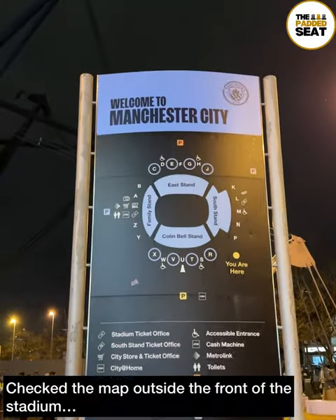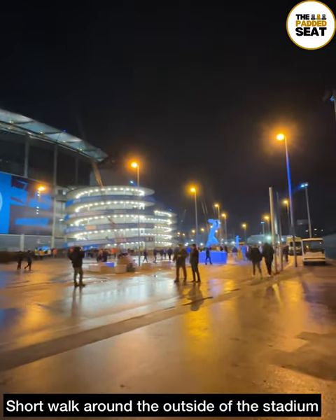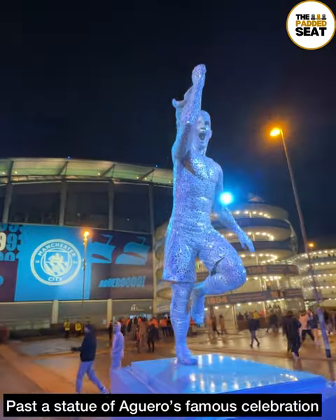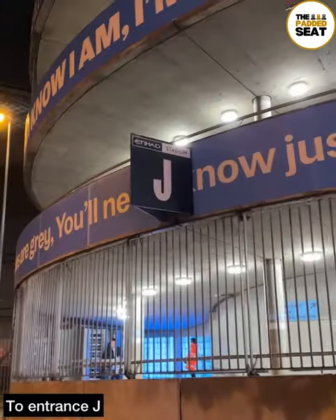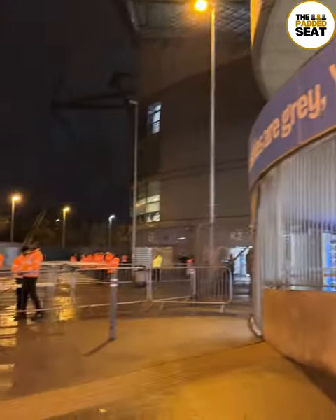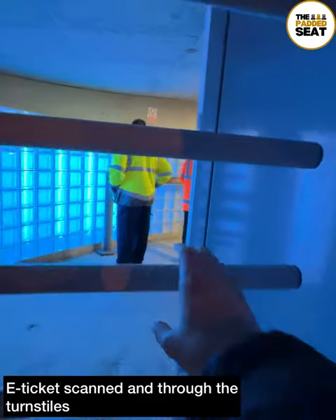Not much of a singer, so decided to check out the map outside the front of the stadium. It was a short walk around the outside of the stadium to a statue of Sergio Aguero's famous goal celebration. A bit more on this title-winning moment in a short while — first it was to entrance J where we scanned our e-tickets and made our way through the turnstiles.